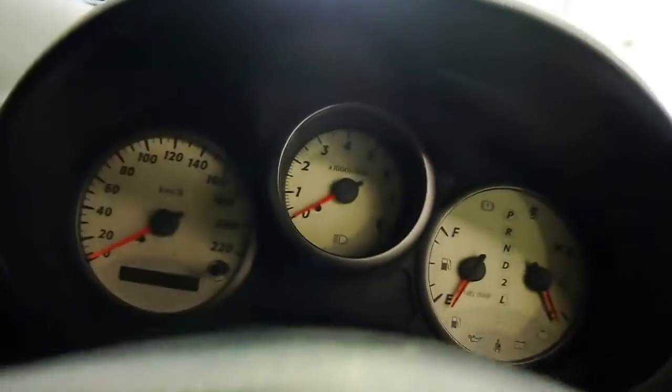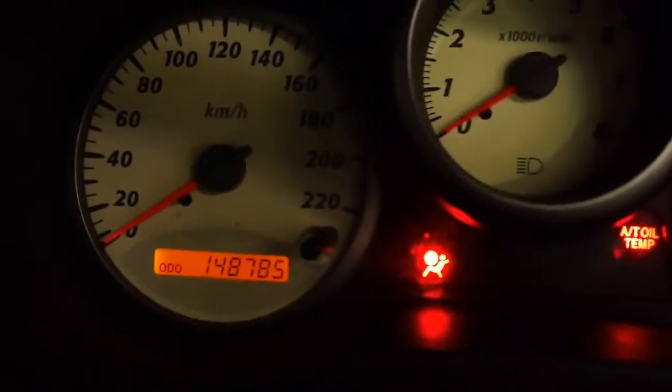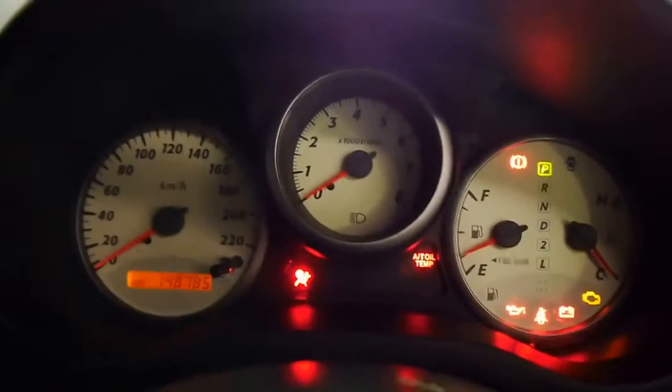This one has travelled — let me have a look — 148,000 and some change from memory. It's 148,785 documented kilometres.